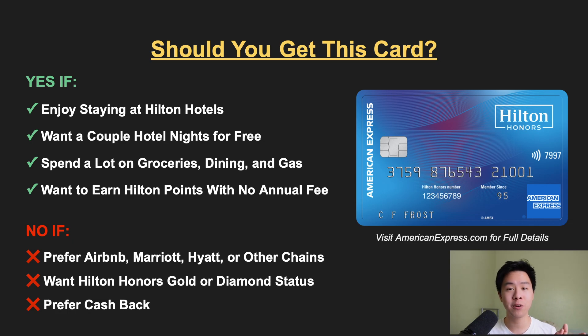On the other hand, if you prefer staying at Airbnbs or other hotel chains like Marriott or Hyatt, then this card is not the one for you. Additionally, if you want Gold Elite status or higher for those potential room upgrades and free continental breakfasts, you should definitely consider the more premium Hilton Surpass card that automatically gives you Gold Elite status without having to spend $20,000 in one calendar year. And if you prefer simple cash back, go with a different card, because the Hilton Honors American Express isn't going to give you that cash back option.